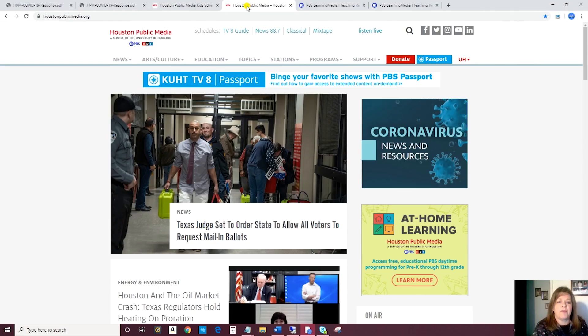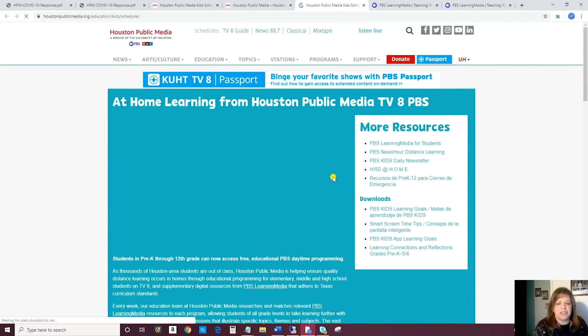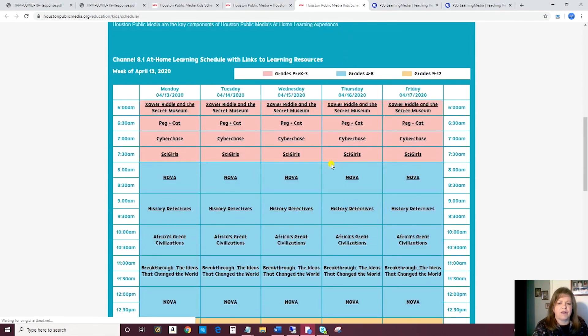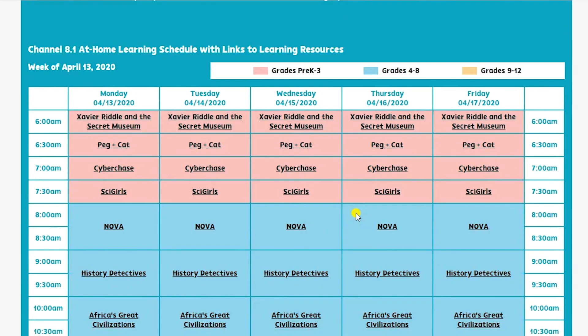Let's go to our home page, houstonpublicmedia.org. Look for the at-home learning box and click right there. You'll see an overview of what we're doing right now to support you at home. And then if you scroll on down, you'll see our weekly broadcast schedule for channel 8.1.